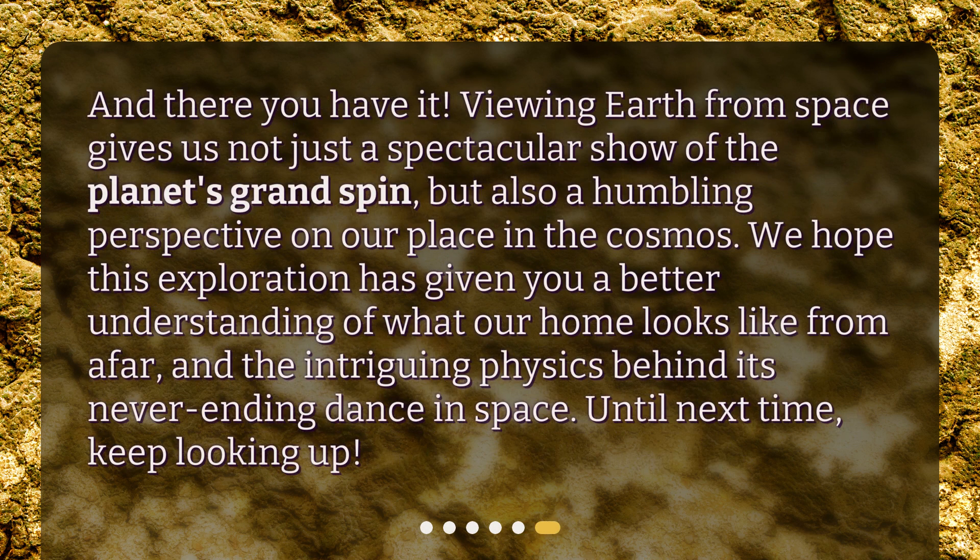And there you have it. Viewing Earth from space gives us not just a spectacular show of the planet's grand spin, but also a humbling perspective on our place in the cosmos. We hope this exploration has given you a better understanding of what our home looks like from afar, and the intriguing physics behind its never-ending dance in space. Until next time, keep looking up!